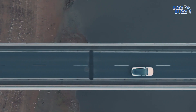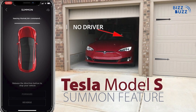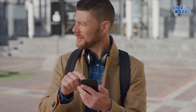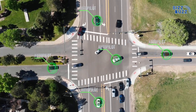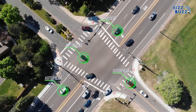Ever wished your car could come to you? Tesla's Summon feature makes that a reality. You can use your phone to call your Tesla from across a parking lot, and it will drive itself over to you. AI-powered object detection helps it steer clear of obstacles, giving you a convenient, futuristic way to park and retrieve your car.